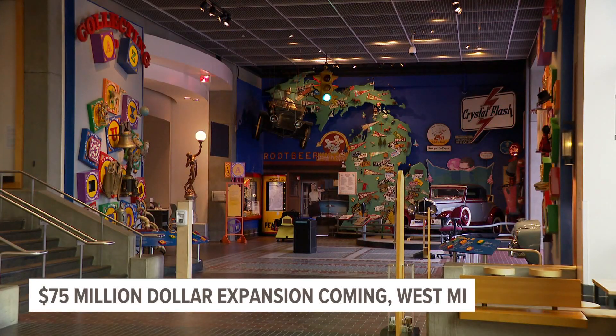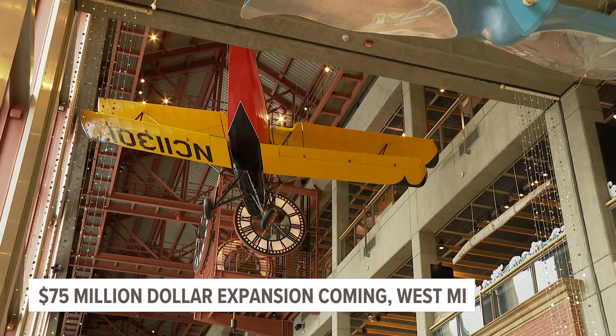The museum opened at its current location in 1994, and officials say it's time for an update.